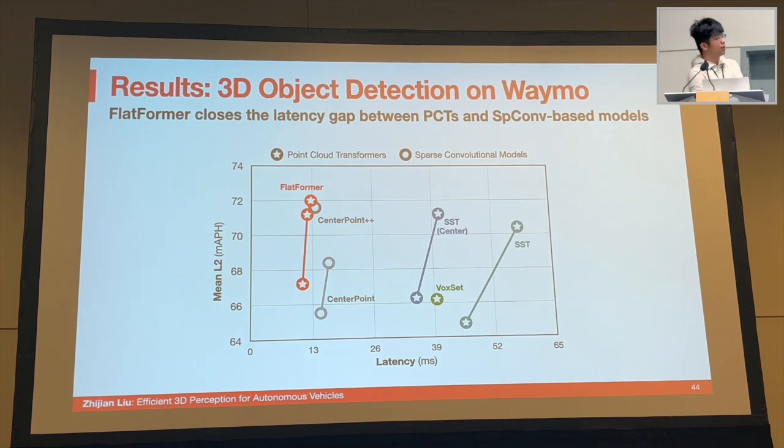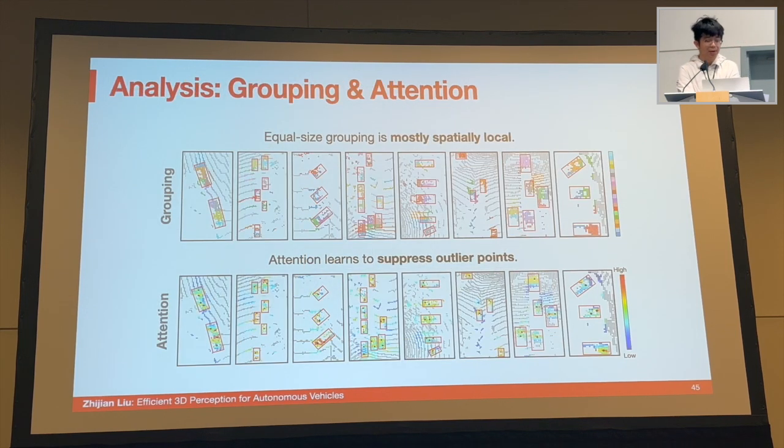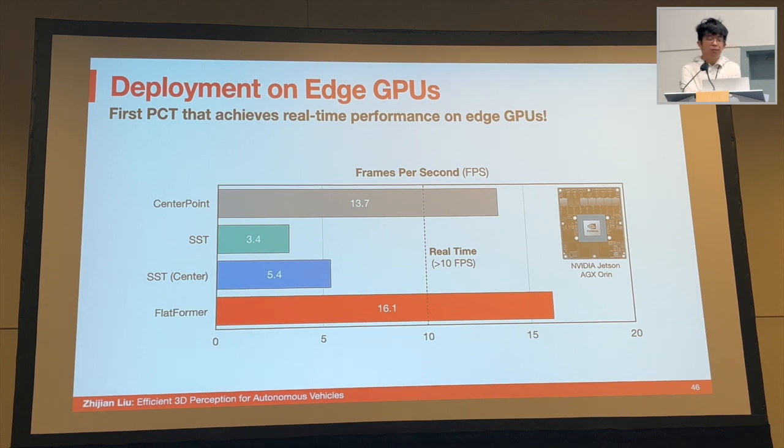With all algorithm and system-side innovations combined, our model closes the three-to-four times latency gap between point cloud transformers and sparse convolution models — it is much faster than CenterPoint and slightly faster than the strong CenterPoint++ baseline. Equal-size grouping is ideal for computational regularity but not spatial regularity; with window-based sorting, most groups are spatially local, but some outliers remain. The attention mechanism is powerful enough to learn to suppress these outlier points. We have deployed Flatformer on the NVIDIA Jetson and Orin, and our model is the first point cloud transformer to achieve real-time inference on edge GPUs.